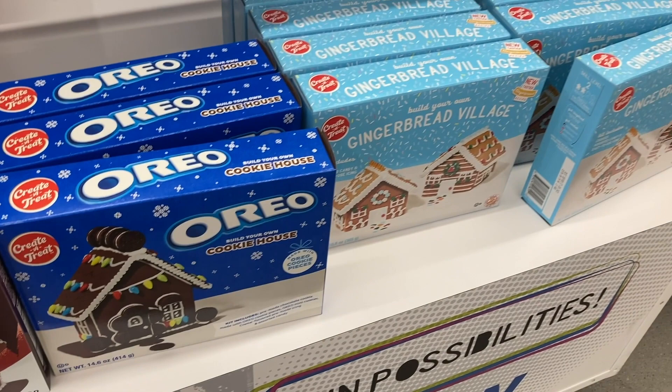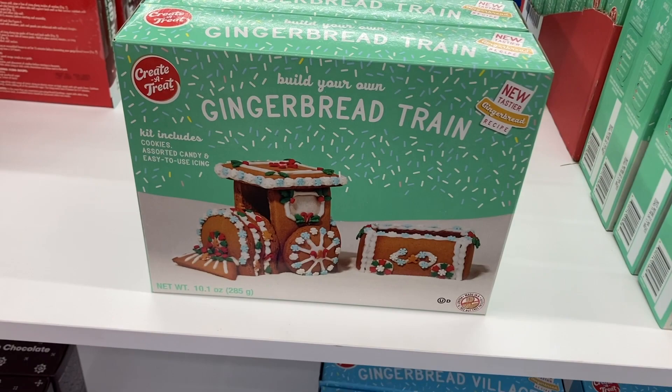And then one last one was the gingerbread train. How cute! And these are all only $5.